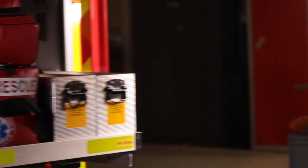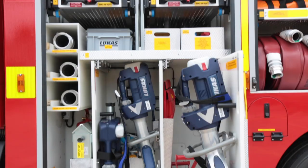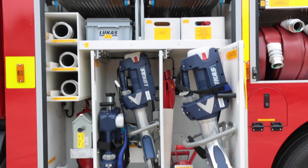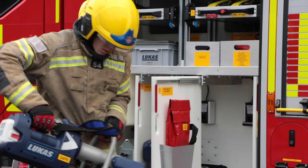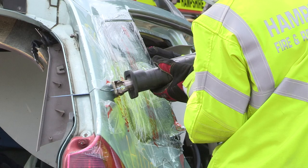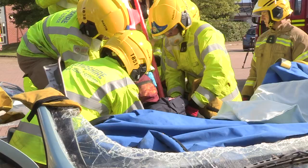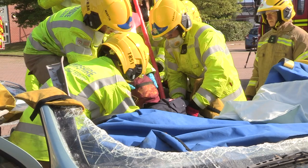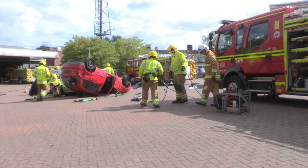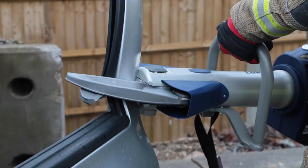On the light rescue pump, we have a number of cutting tools that we can use for things such as car accidents. We call these our dedicated cutters and dedicated spreaders, and these will mainly be used at incidents where we're attending road traffic accidents — if we need to extricate people from a car by cutting and removing the roof. By being battery powered, it means we haven't got to run hydraulic cables out, we can use them a lot quicker and really get that casualty to hospital as soon as possible.